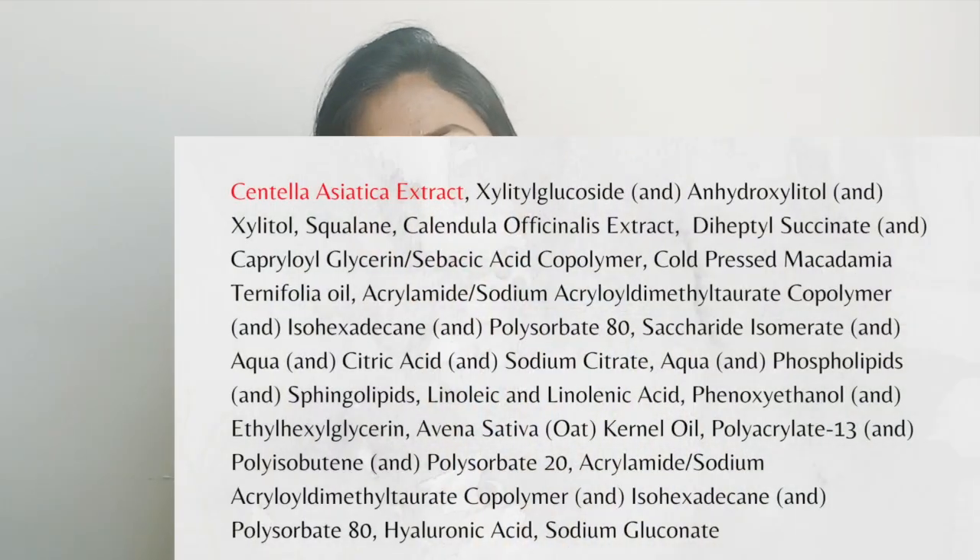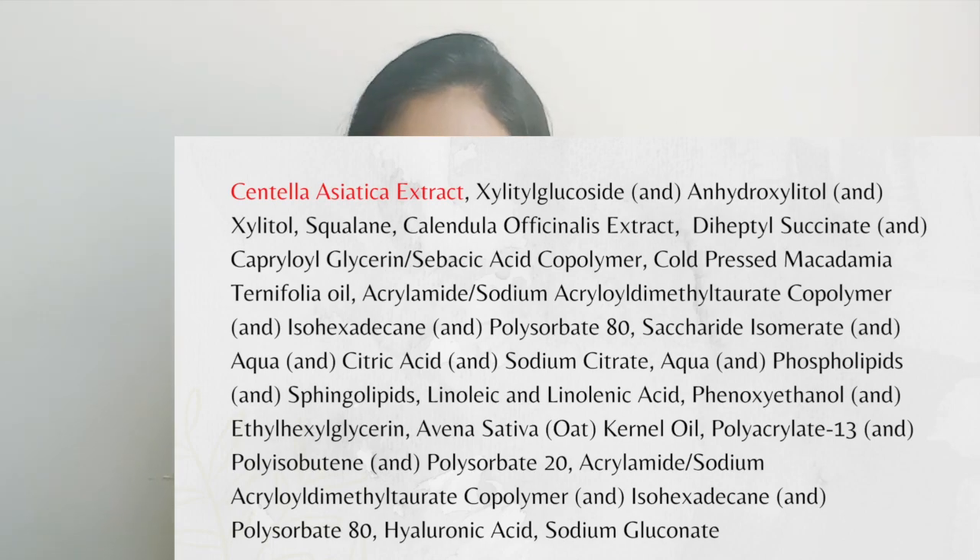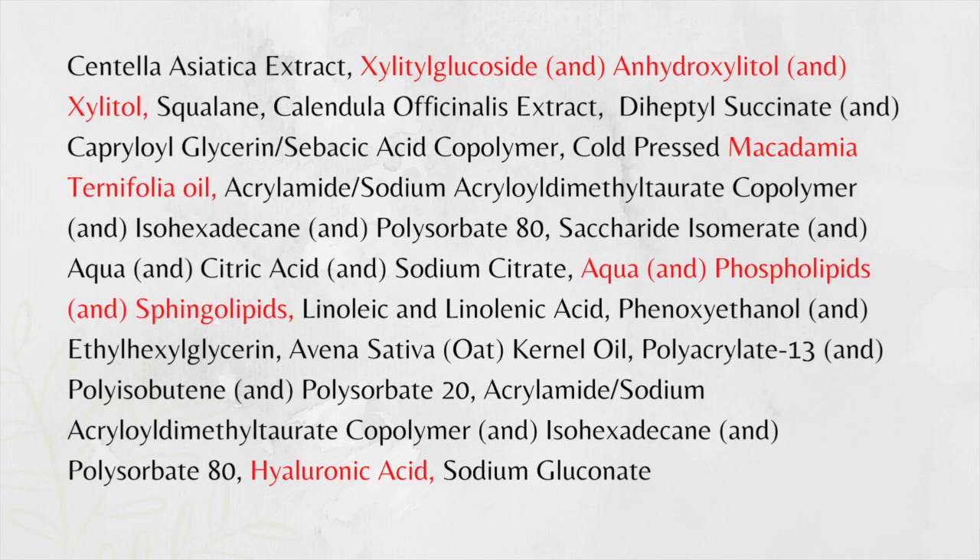Now coming to the ingredients of this product, it has got centella asiatica extract as the first ingredient, so we can expect good soothing and collagen boosting properties from this moisturizer. After that it also has lots of hydrating ingredients and oat kernel oil, which is very soothing, hydrating, moisturizing, and skin barrier supportive. So ingredients-wise, this has mostly soothing, hydrating, and skin barrier supportive ingredients — so it gets the name Calm Cream, and the name is very apt.